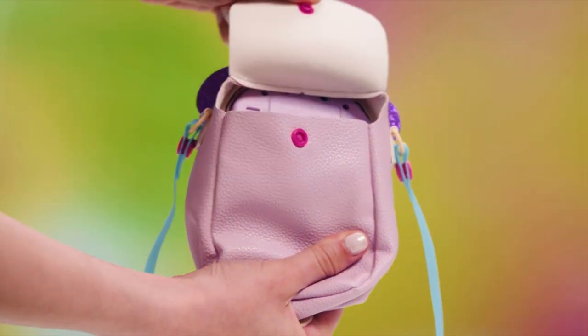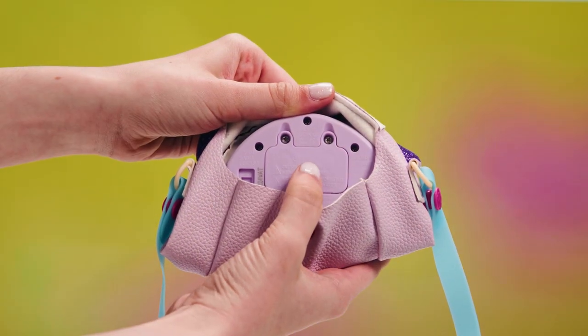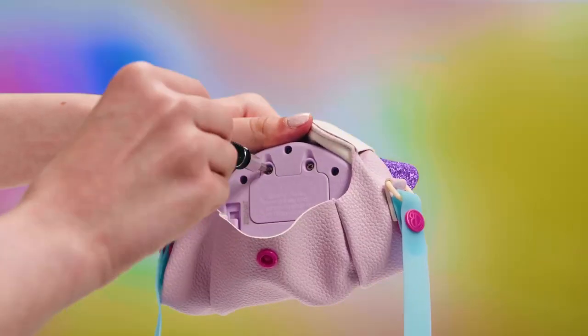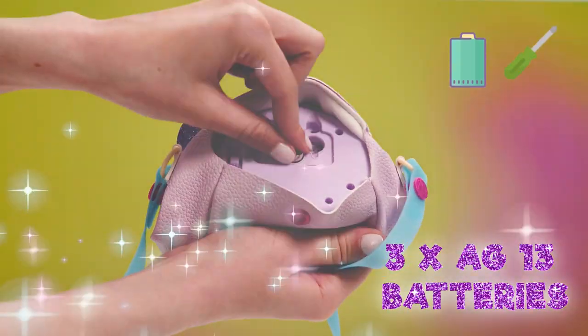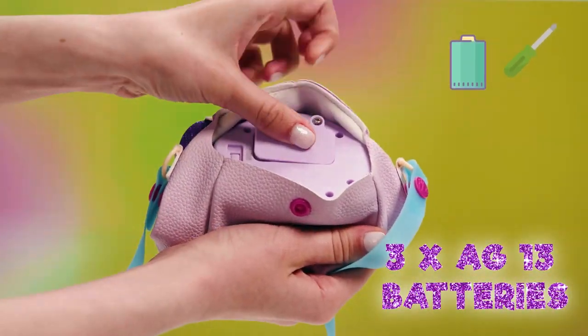Now let's see what these Purse Pets can do. Power on. Here's a tip if you need to change the batteries: you can find the battery pack right next to the on-off switch. Ask an adult to help unscrew it and replace the batteries with three new AG13s.